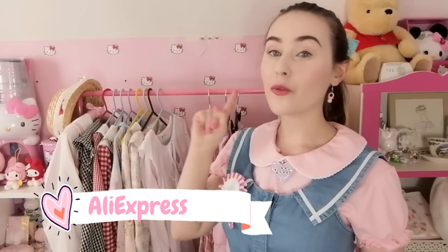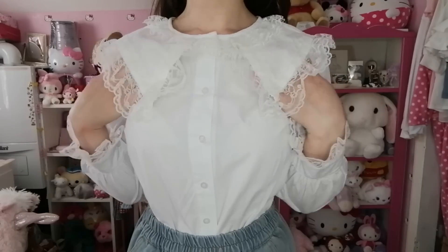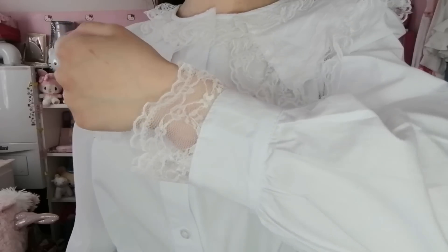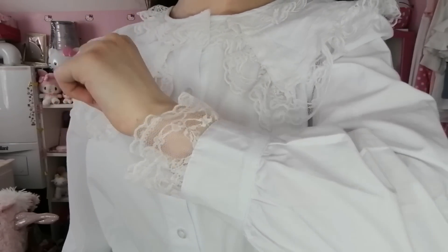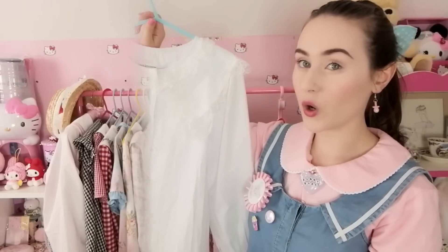I do only have one new blouse and it is this white frilly lacy monstrosity right here. It is a pure white blouse with a very large collar with lace detailing. It also has lace and frill on the sleeves which is a very cute detail. I do like this blouse, however I feel like it's one of those items that looks better on the hanger than it does on.